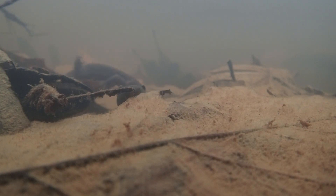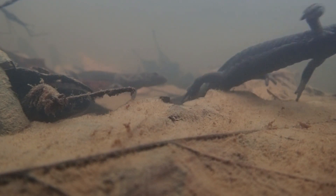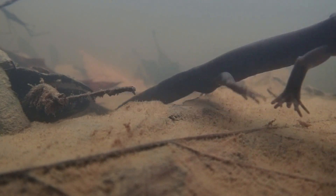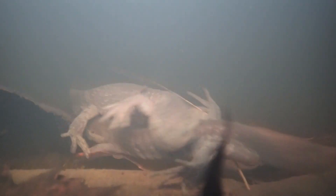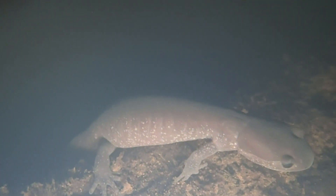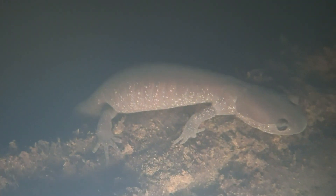Males are the first to arrive, and often get worked into a frenzy in their search for females. After mating, females lay eggs in jelly-like clusters along sticks in the water.